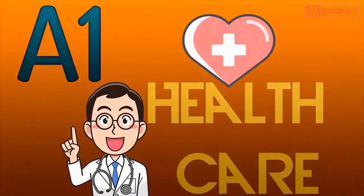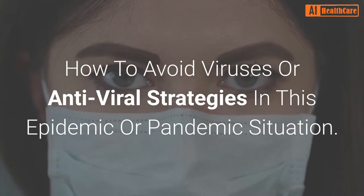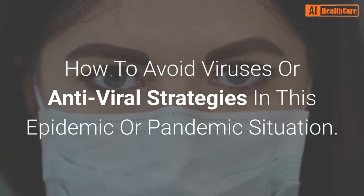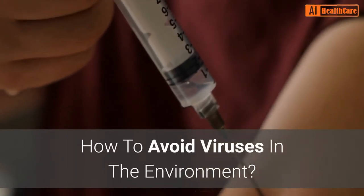Welcome to A1 Healthcare YouTube Channel. How to avoid viruses or antiviral strategies in this epidemic or pandemic situation — how to avoid viruses in the environment.